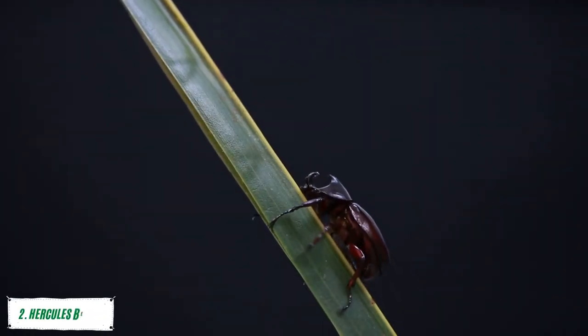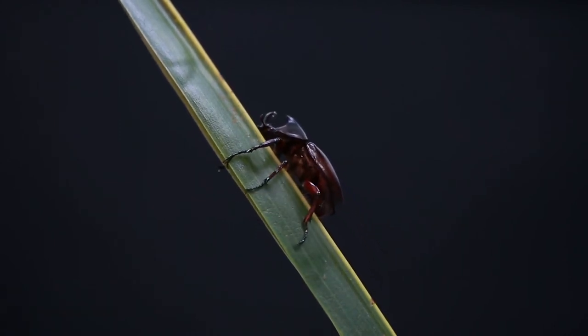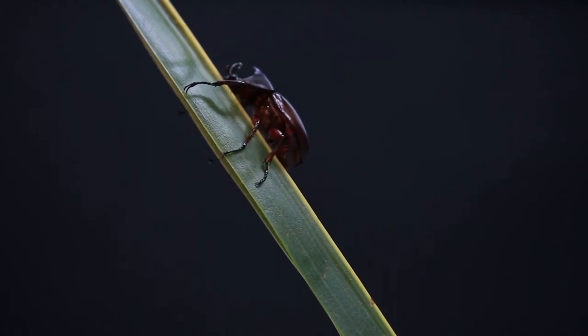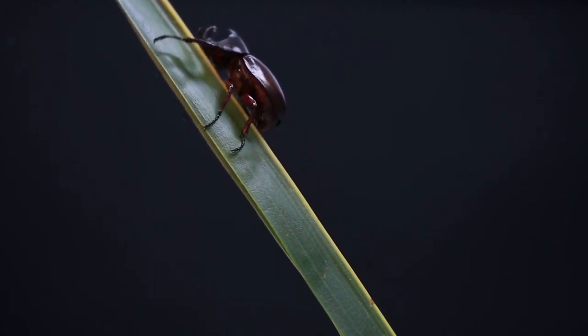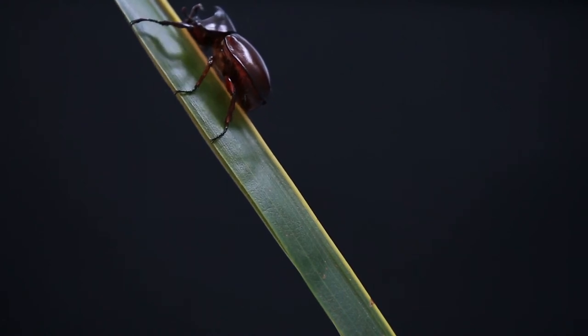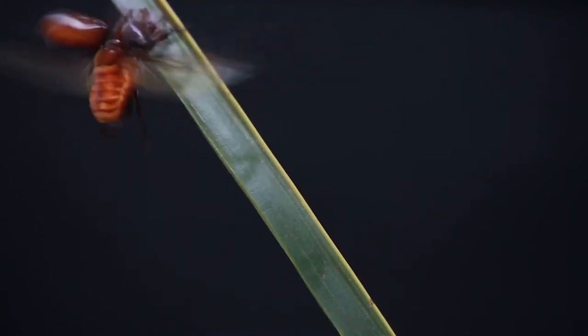Number 2: Hercules Bug. The Hercules bug is the second largest insect in the world, with some of the largest growing up to 5 inches long. They are also one of the most unique insects because they can lift weights that are about 1,000 times their own weight. They have a horn on their head, which they use to dig into tree trunks and other hard surfaces in order to lay their eggs.